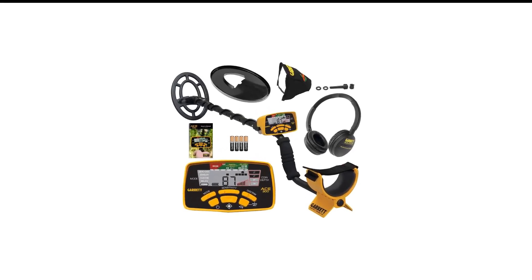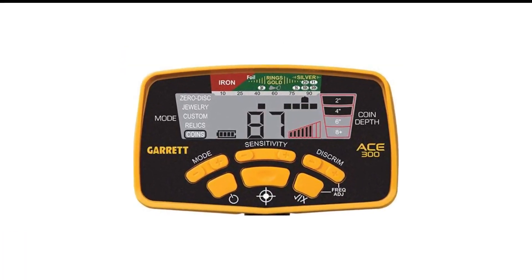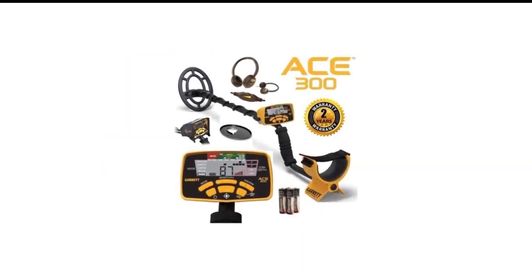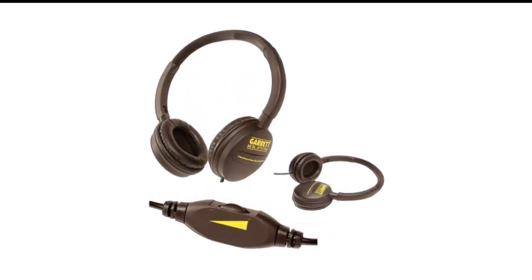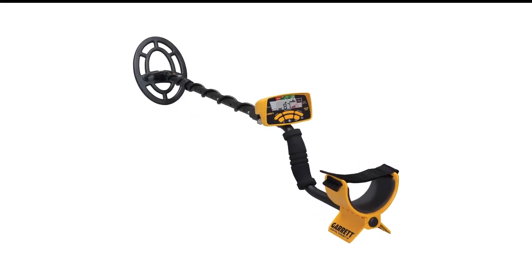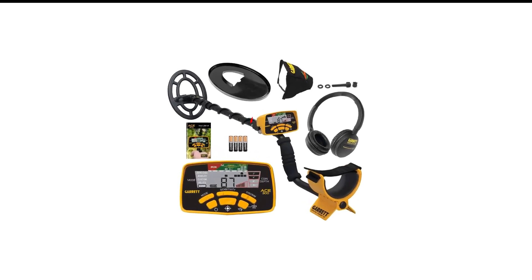Number 2 in my list is the Garrett ACE 300 Metal Detector. The Garrett ACE 300 is a great metal detector for anyone who is just starting out in the hobby. It has a lightweight and telescoping design, coming in at 5 pounds and extendable up to 51 inches, so it's easier to handle. It also comes with a coil cover, an environmental protection cover, and a pair of headphones. The 10-inch detector coil is waterproof, allowing you to search for metal items in damp soil, streams, oceans, and lakes.